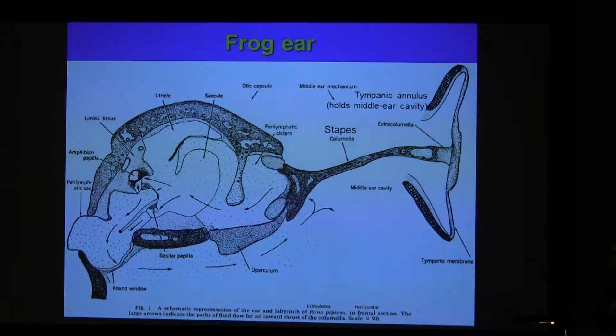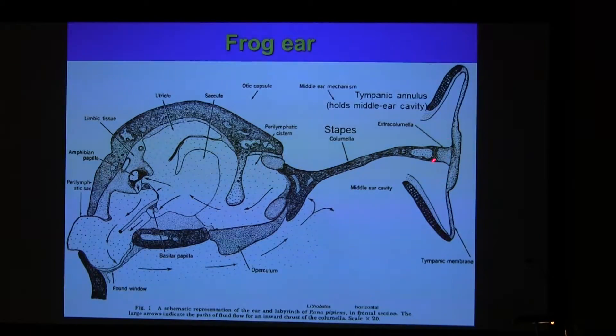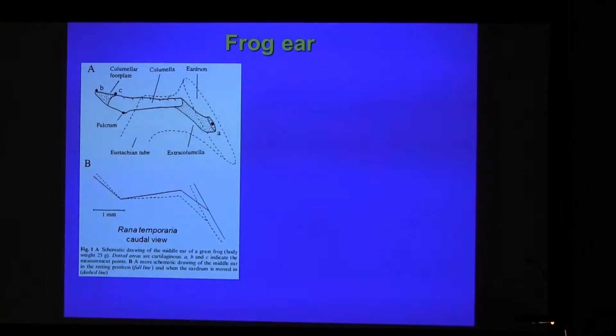This is a horizontal section through a frog ear. Here you have the tympanic annulus, which is a cartilage cone that holds the mid-ear cavity open and holds the tympanum taut. The stapes vibrates with the eardrum. You can see that the stapes forms a hinged joint with the ventral margin of the fenestra ovalis.